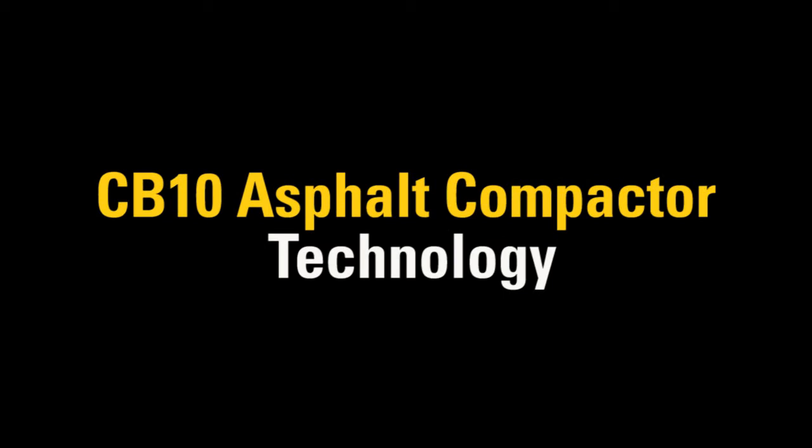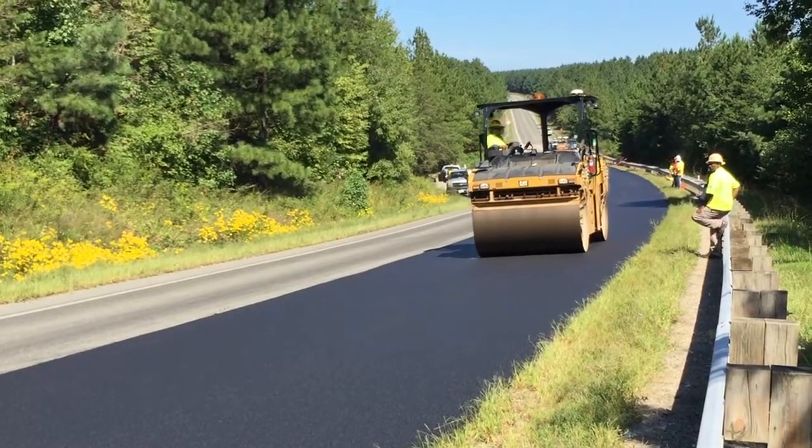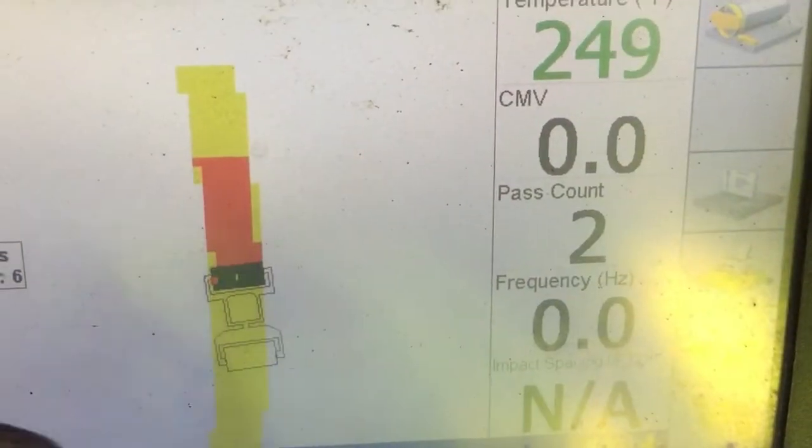My name is Brian Downey. I'm the segment manager for Caterpillar's Asphalt Compactors. Today I'm going to give an overview of what's new in our medium asphalt compactors and talk about the technology that's built into them.